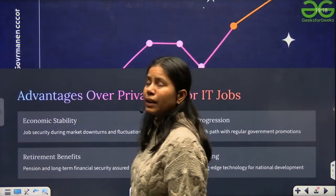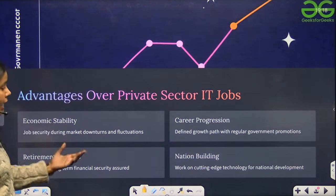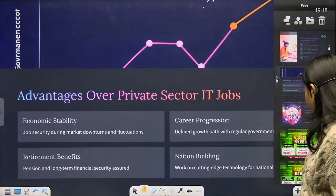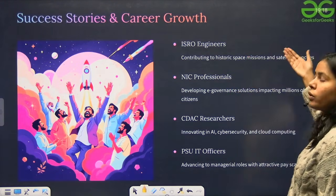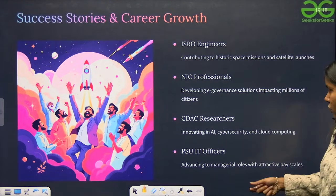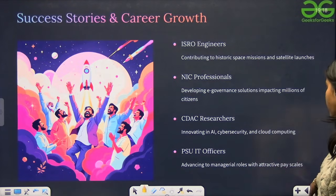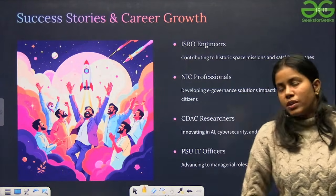Advantages of government jobs over private sector IT jobs include economic stability, career progression, retirement benefits, and the opportunity for nation building. Success stories include ISRO engineers contributing to historic space missions, NIC professionals developing e-government solutions impacting millions of citizens, CDAC researchers innovating in AI, cybersecurity and cloud computing, and PSU IT officers advancing to managerial roles with attractive pay scales.